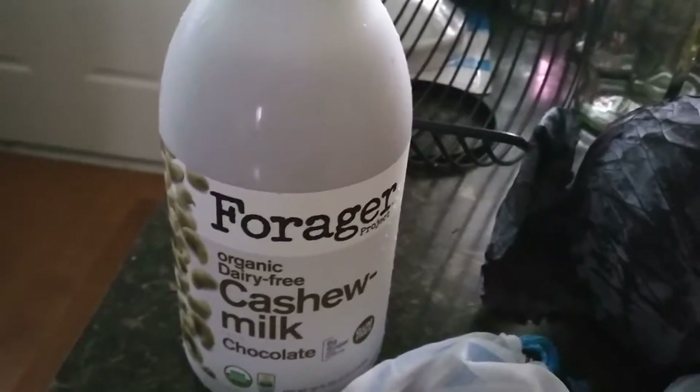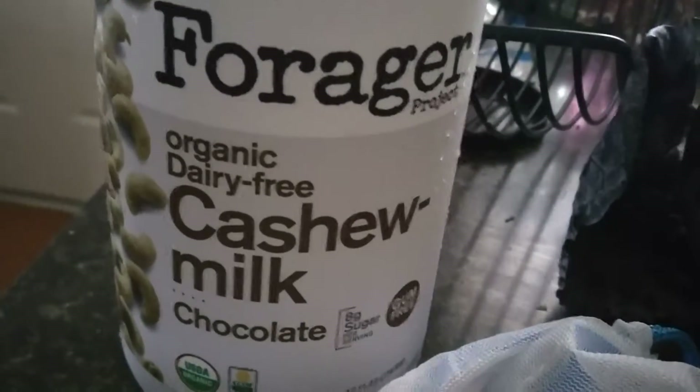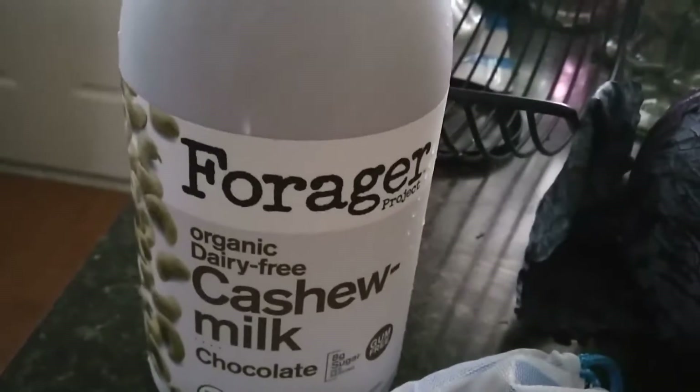I'm trying this chocolate cashew milk for the first time. I don't know why I bought it — it just looked really good and I've been kind of craving chocolate milk.